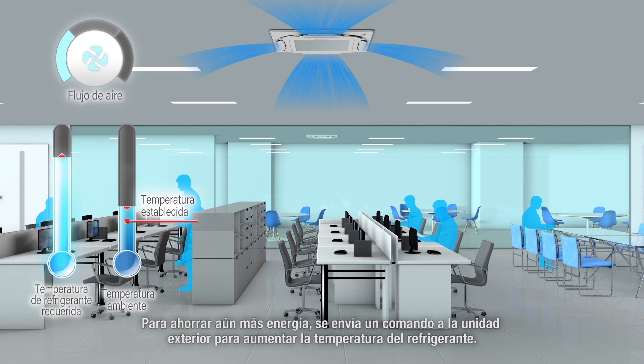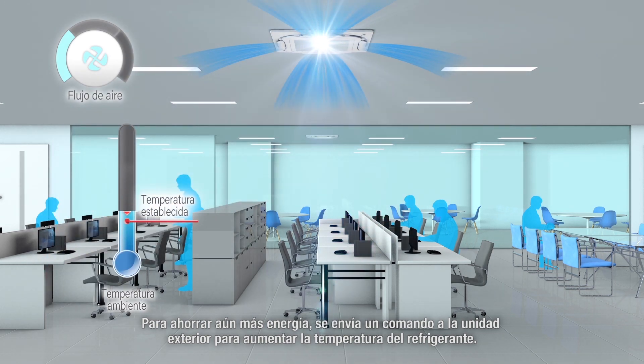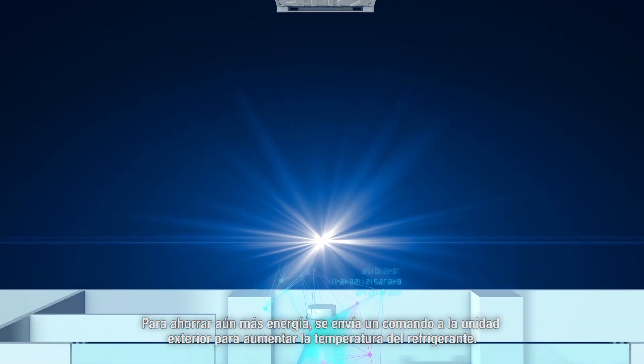To further save energy, a command is sent to the outdoor unit to raise the refrigerant temperature.